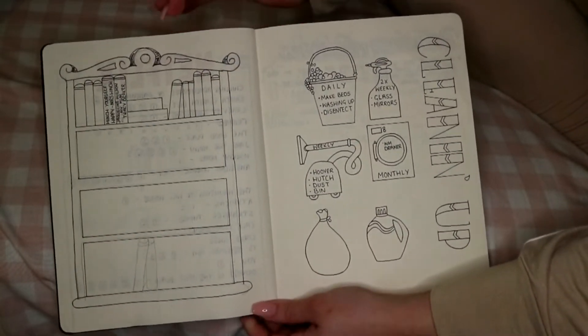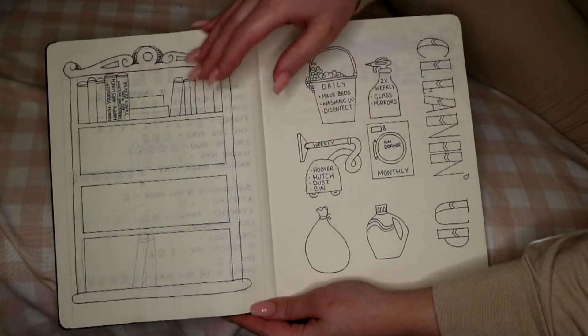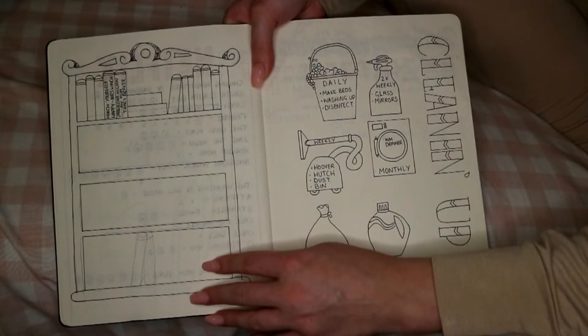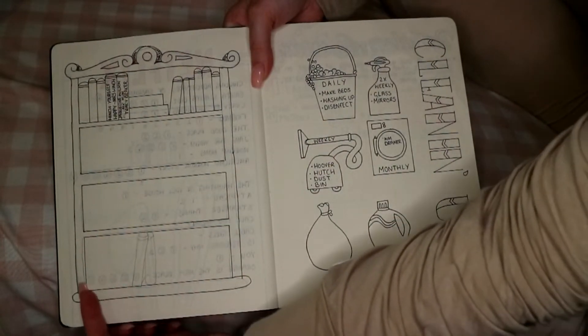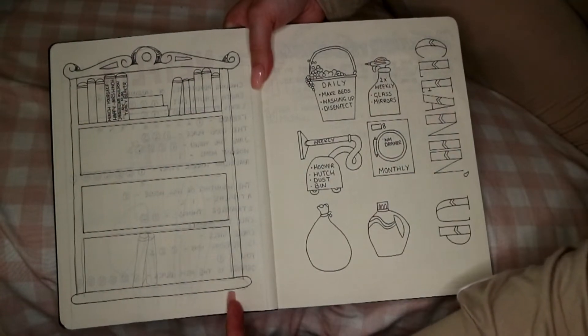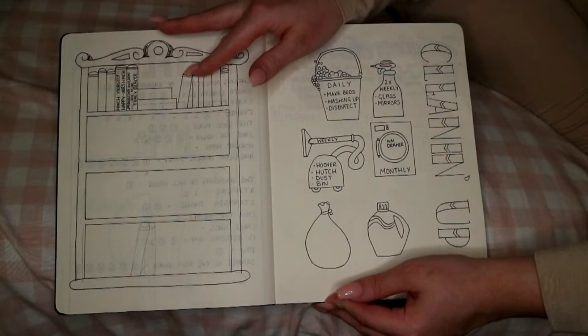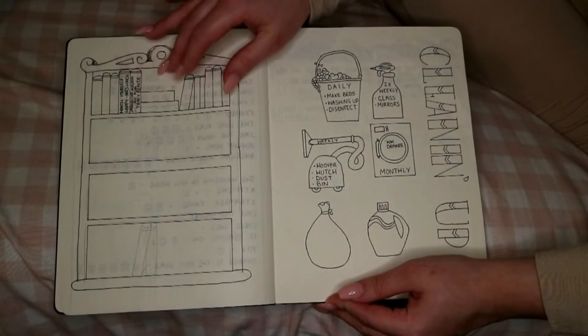Next I have my bookshelf, which I also got from Pinterest but put my own spin on. I'm going to colour it in — maybe green — but the bottom is different from the Pinterest version and I've done the books a little differently. I'm yet to fill it up, and I think I'm going to do a DVD case as well.